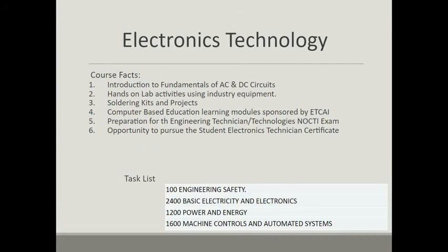In addition, electronics technology serves as preparation for the engineering technology and technician NOCTI exam, and there is a large electronics component on that engineering test. Finally, an electronics student has an opportunity to pursue a certification — a professional certification — as a student electronics technician. This certificate gives them a step forward upon graduation and is considered a professional level of competency in the field of electronics itself.